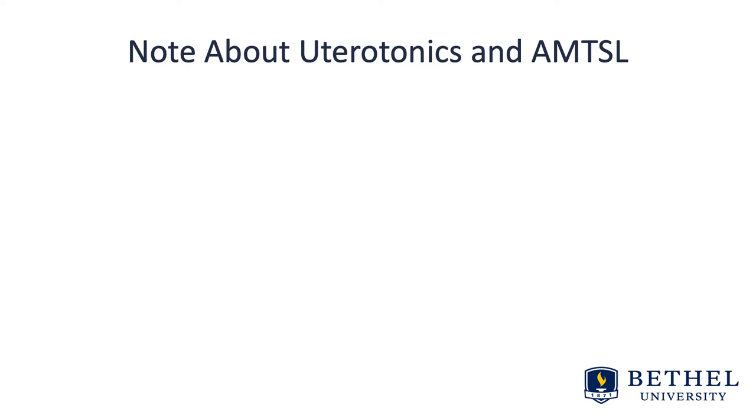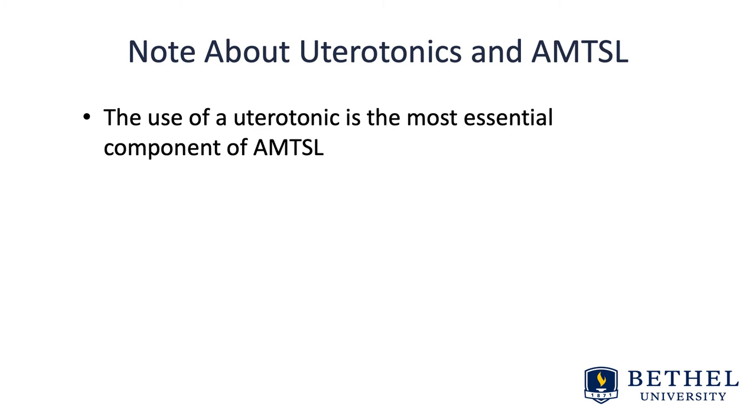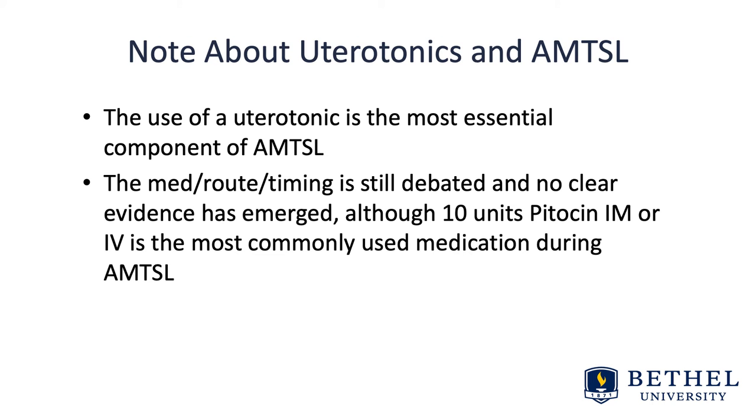A note about uterotonics and active management: the use of a uterotonic medication is the most essential component of active management. The medication, the route, and the timing are still debated, and no clear evidence has emerged, although 10 units of pitocin intramuscular or IV is the most commonly used medication during active management.